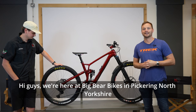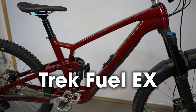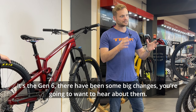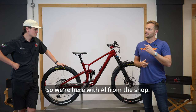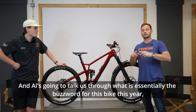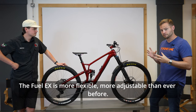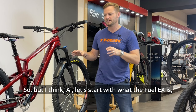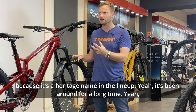Hi guys, we're here at Big Bear Bikes in Pickering, North Yorkshire, to take a look at the 2023 Trek Fuel EX. It's the Gen 6 and there have been some big changes you're going to want to hear about. We're here with Al from the shop, and Al's going to talk us through what is essentially the buzzword for this bike this year: adjustability. The Fuel EX is more flexible and more adjustable than ever before. Let's start with what the Fuel EX actually is, because it's a heritage name in the lineup.